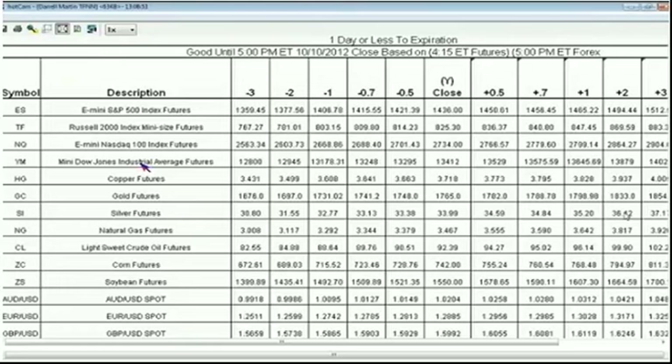Now let's check out our fundamentals and what's been going on overnight. If you're on Tiger TV, I do have the deviation levels posted — you can check those out. I'll be doing a quick run-through on them soon so you can see what the half and one deviation levels are for the day, and we'll talk about a couple of ways to use them.